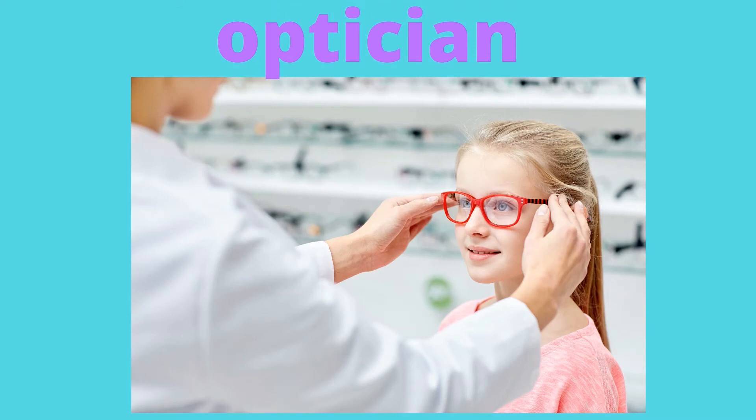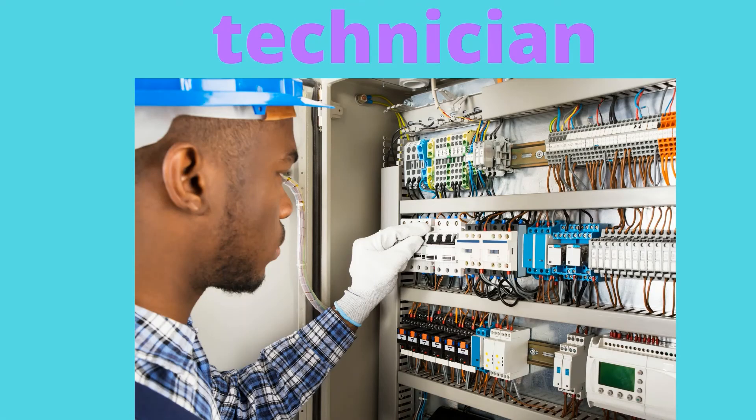An optician is a person who makes and sells contact lenses and eyeglasses. A technician is a person who specializes in technical things — here he is a technician working on wiring.